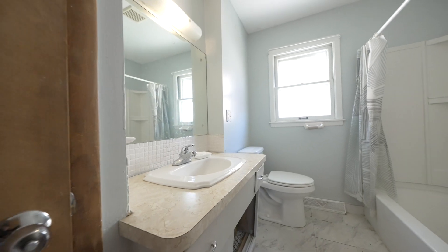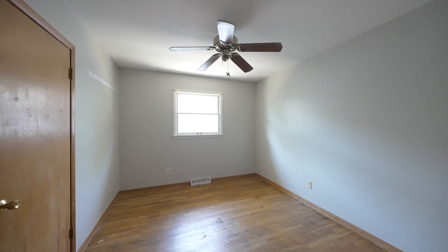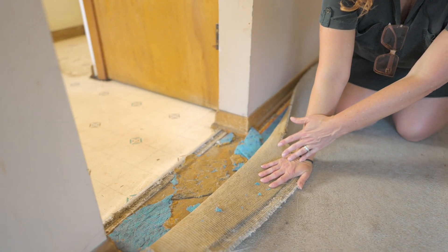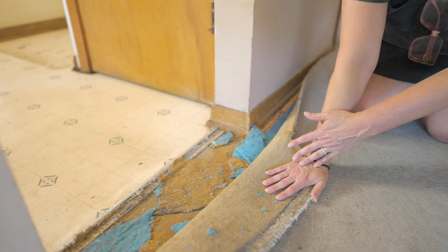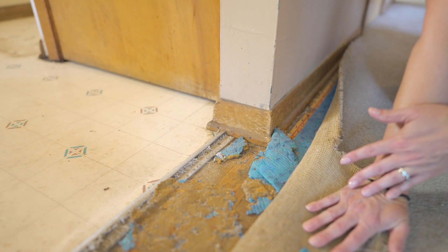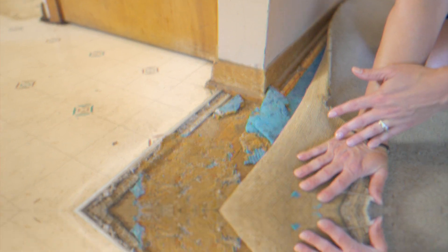My favorite thing when it comes to renovations is when you've got hardwood floors underneath the carpet. That is fantastic value add right there. All you need to do is finish it up and you have immediate value in your renovation.